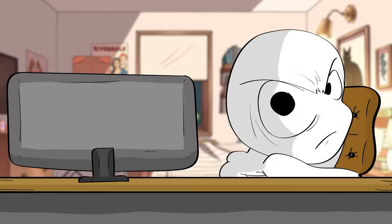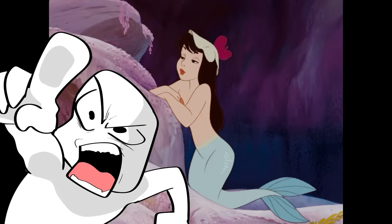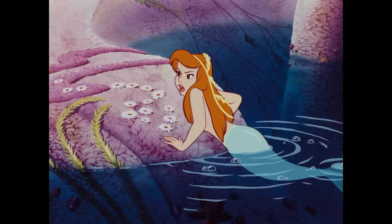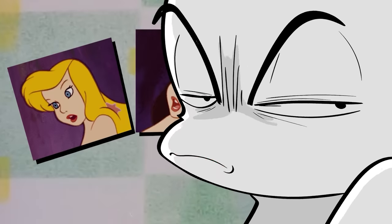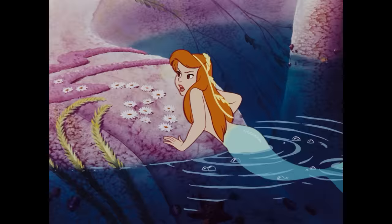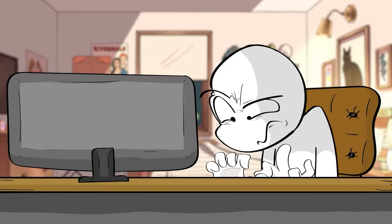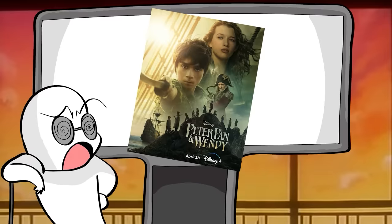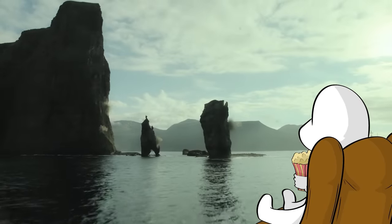There is one change I cannot get behind — they got rid of the mermaids. That was the best part for little Alex. This whole scene was very formative for eight-year-old me. Whoever designed those mermaids back in the day, I want to give you a gold star — this was inspired. And then they just completely got rid of them? Disney, you better get ready for my scathing one-star IMDb review.